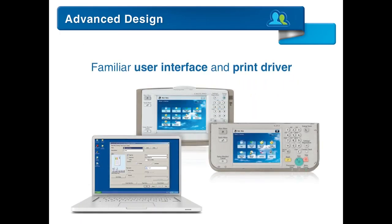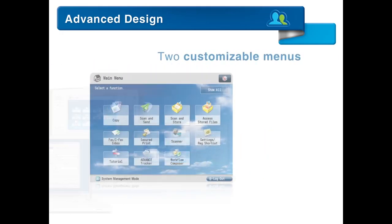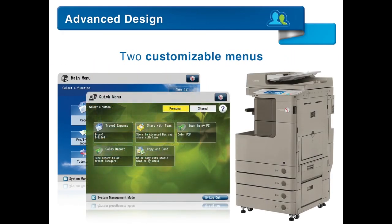These models share a familiar UI and print driver with the entire ImageRunner Advance series. An intuitive, simple-to-use interface supports two customizable menus to help users work more efficiently.